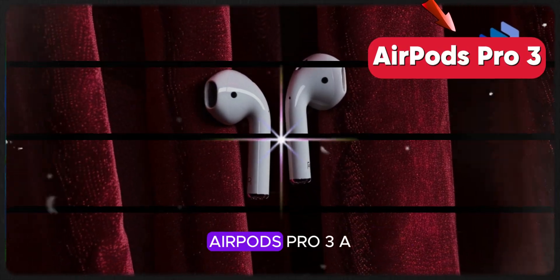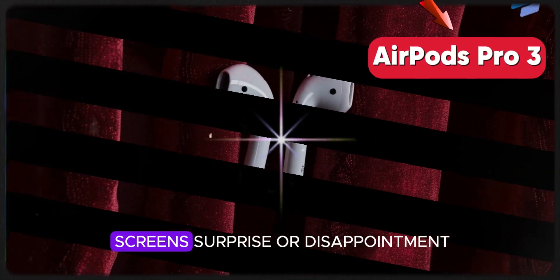Welcome back to my channel. AirPods Pro 3 — a screen surprise or disappointment?